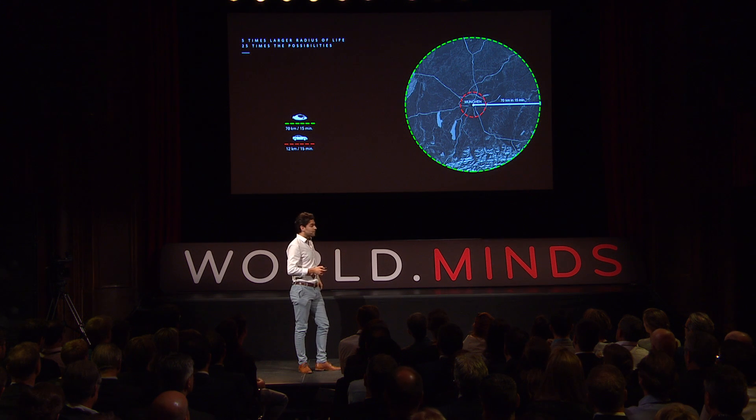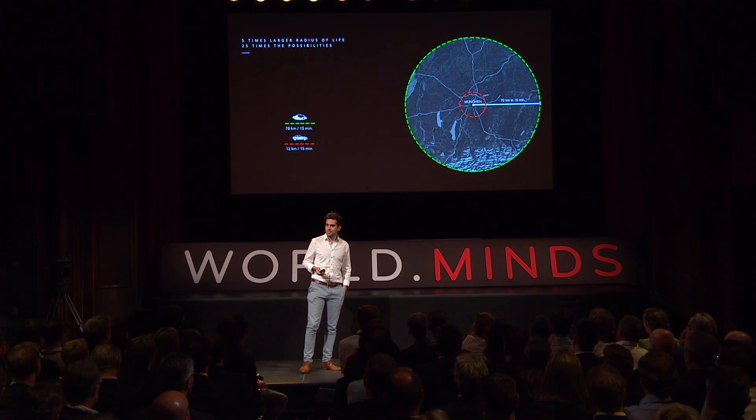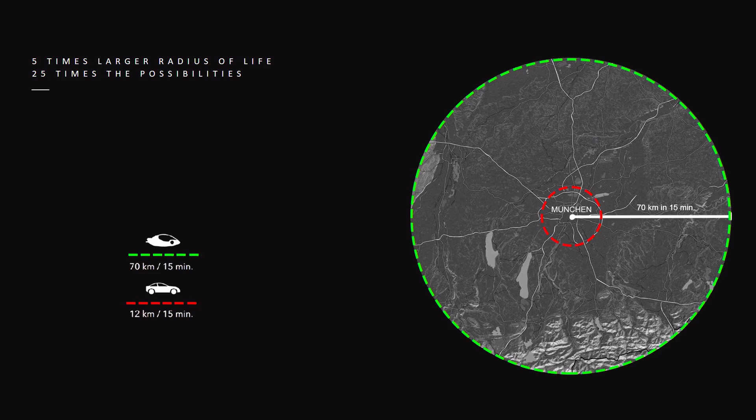Here's an example of what that means for your life. Everyone accepts a certain amount of time spent traveling every day. If you can do that five times faster, you have five times the radius of life. And because the surface is squared to the radius, you have 25 times the possibilities. If you're using a car, it's the red circle. If you're using a Lilium jet, it's the green circle.